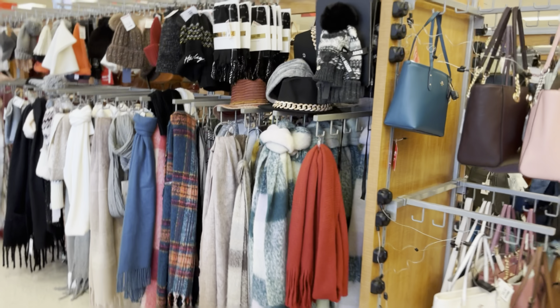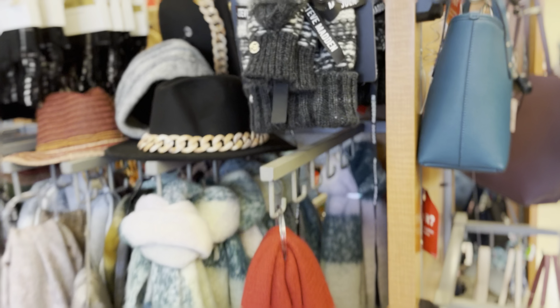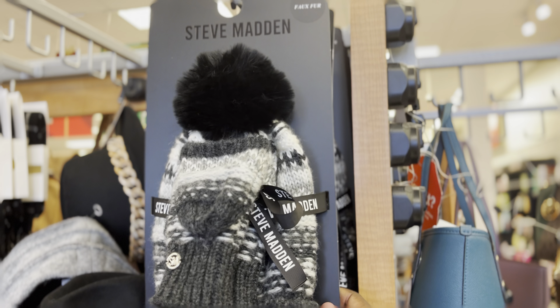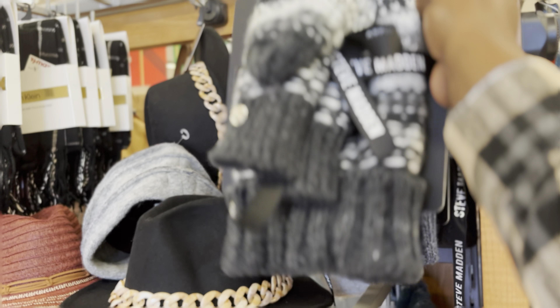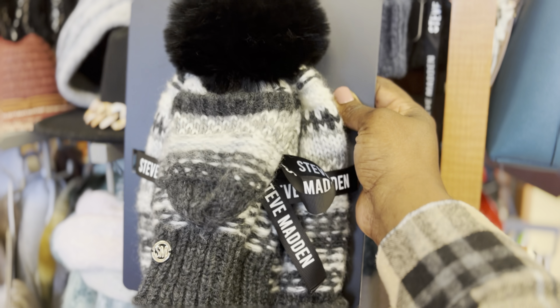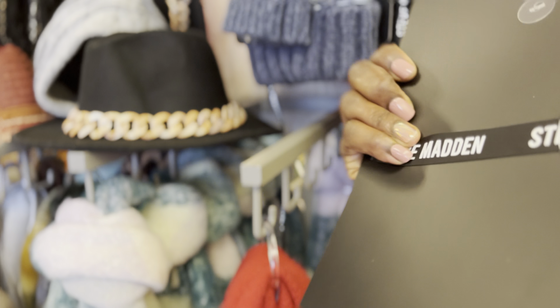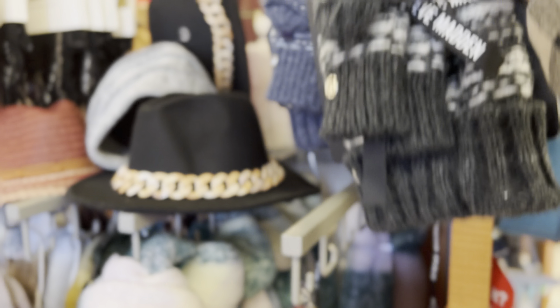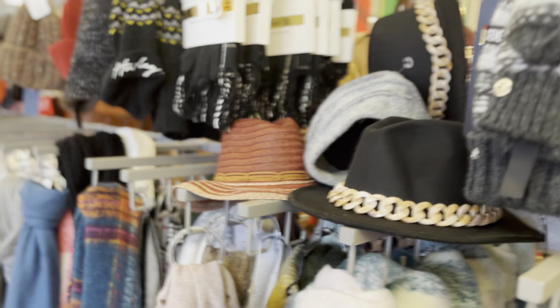They've got scarves and hats — a lot of the Steve Madden faux fur scarves and hats. They're 16.99. I don't know what's going on with all this focusing.